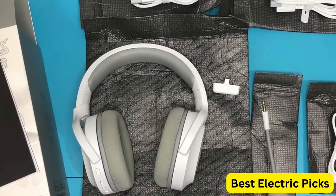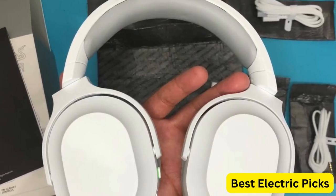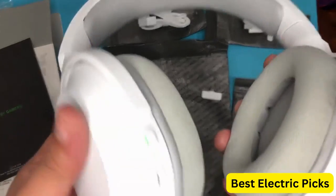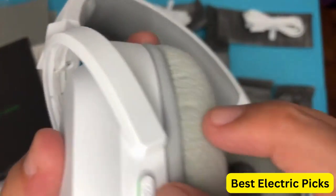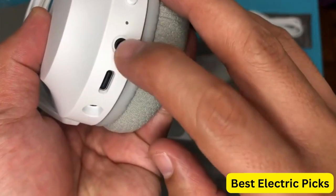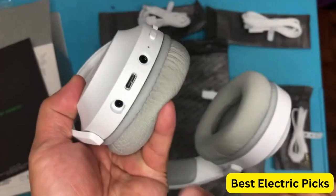The 40mm drivers provide excellent sound quality with deep bass and clear audio. With up to 50 hours of battery life, this headset allows for uninterrupted gaming and entertainment. The mercury white color gives this headset a sleek and modern look that will complement any gaming setup. Overall, the Razer Barracuda X Wireless Gaming and Mobile Headset is an excellent choice for gamers who demand versatility, performance, and style in their headset.